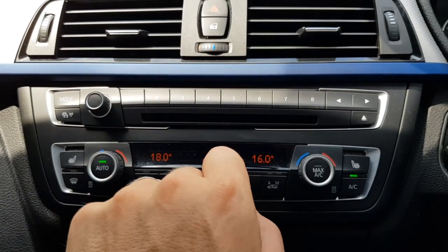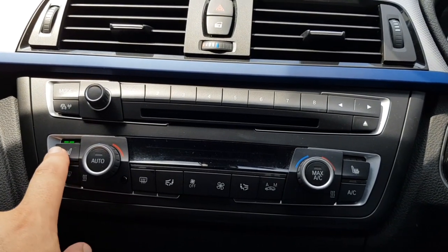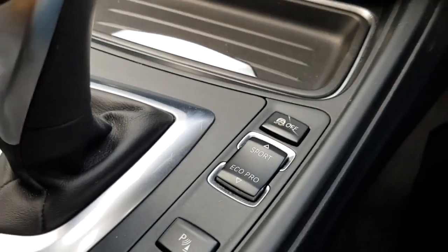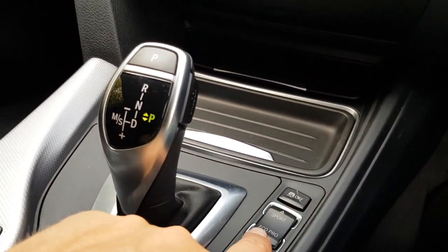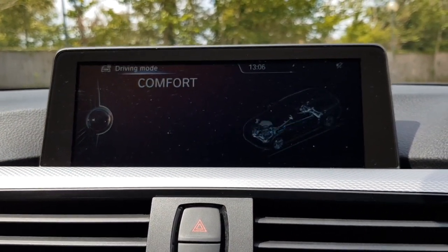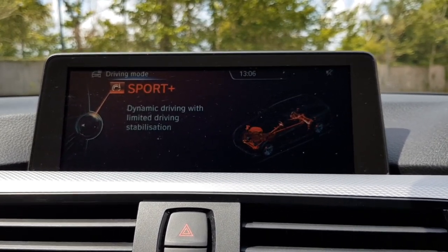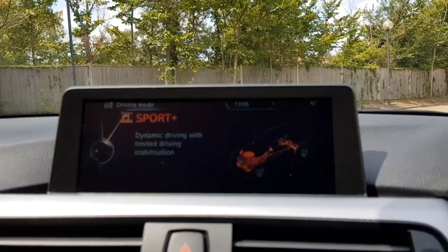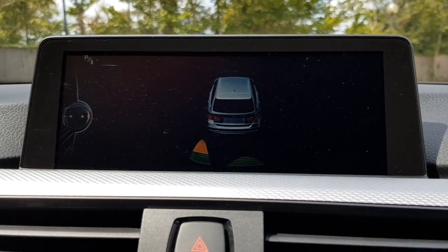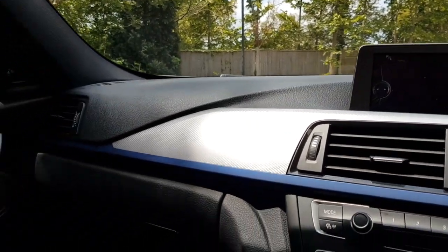Further specification includes dual-zone climate control with separate temperatures for driver and passenger, and three-stage heated seats for both front seats. There are also buttons for driving modes ranging from Eco Pro for efficient driving, through Comfort, Sport, and Sport Plus — which actually removes part of the traction control system. We also have front and rear parking sensors that are both audible and display on screen, showing which sensor is being triggered at any time.